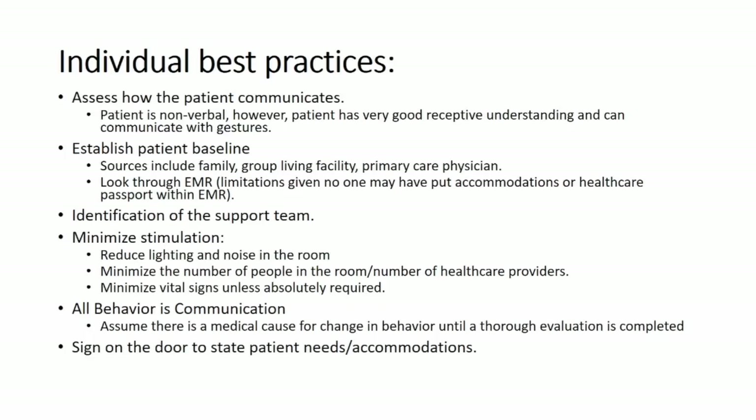Nobody may have put accommodations or a healthcare passport within the EMR. Identification of a patient support team is very important — those people can help you in the emergency department and will be critically important for discharge planning. Minimize stimulation: reduce lighting and noise, and minimize the number of people in the room. Maybe this is not the best medical student teaching case — limit it to the people who need to be there. Minimize vital signs unless they're absolutely required.